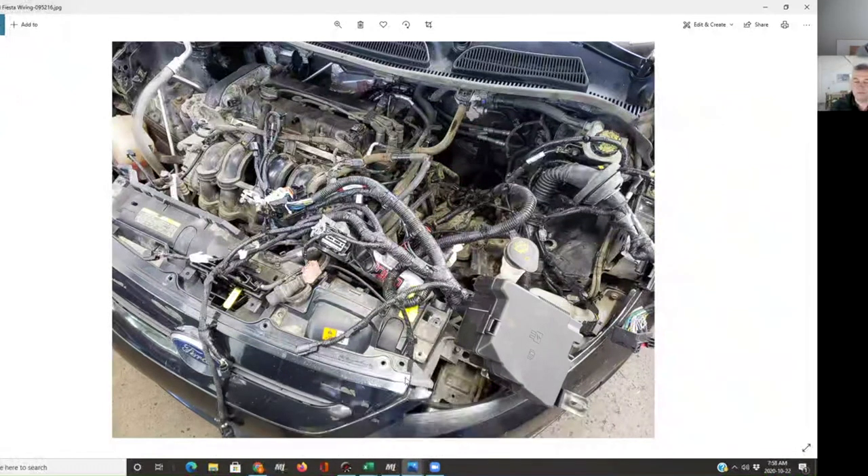This looks like an enormously big job. Yeah, it's a large job — a day's worth of work to take it in and take it out. It's a relatively simple vehicle compared to some that are out there, which is some consolation, but nothing's really that simple anymore.